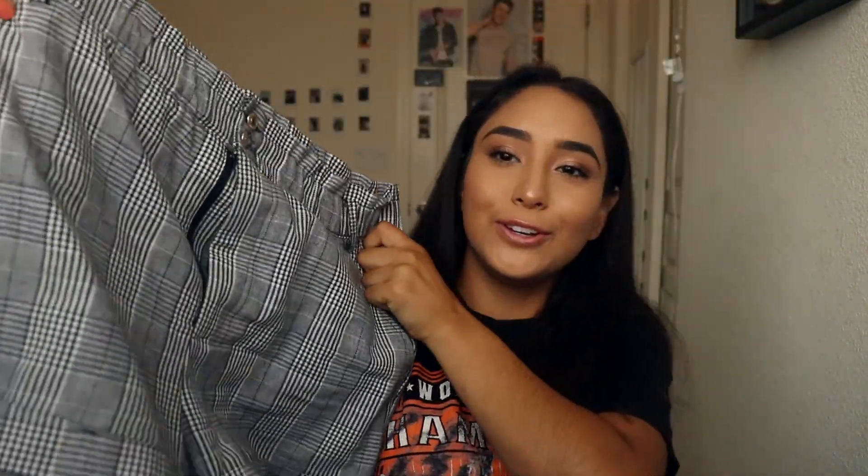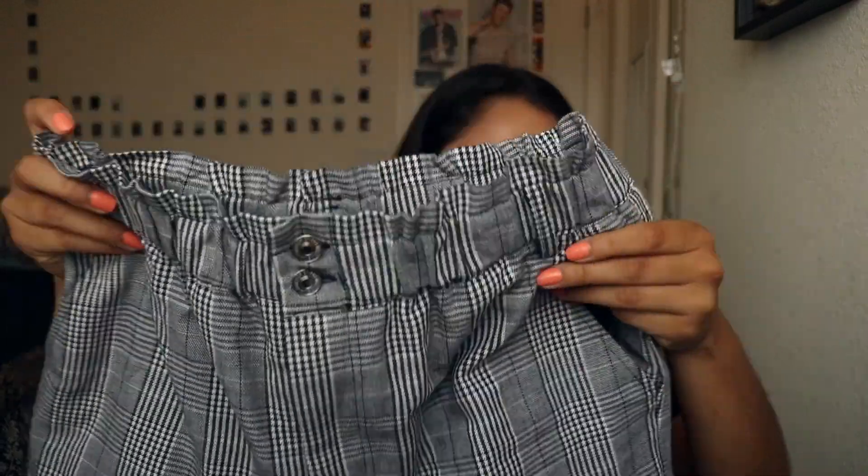These are so cute — oh my gosh, I've been wanting pants like this but couldn't find pants, and since it's summer I might as well just get shorts. They have pockets and you can put a belt with them too.